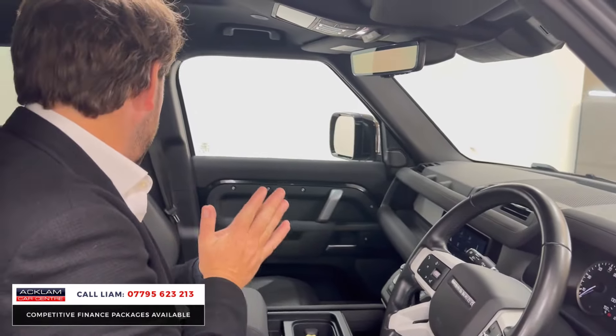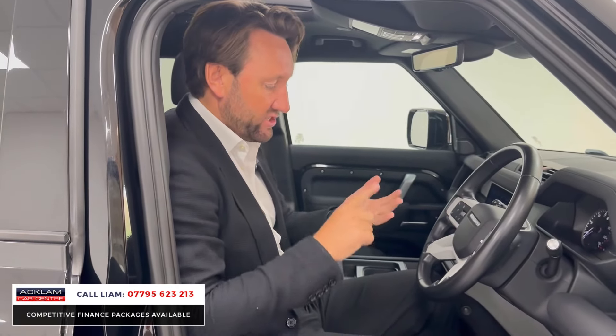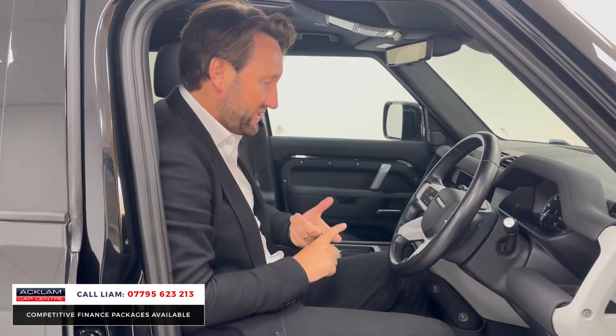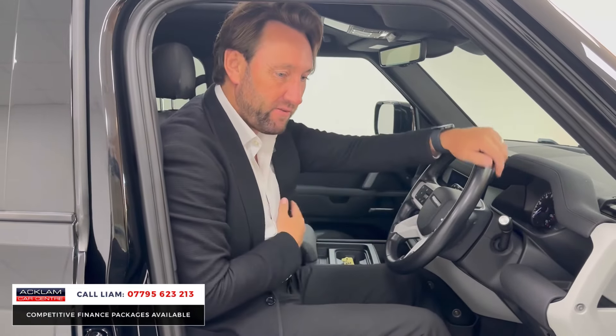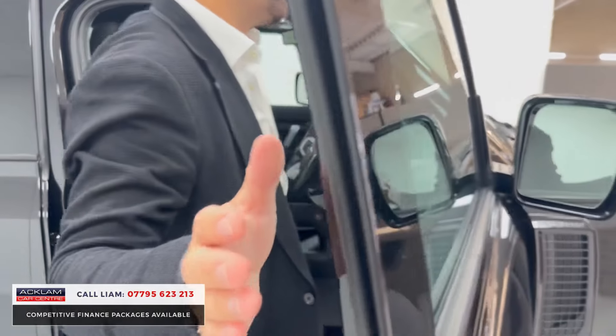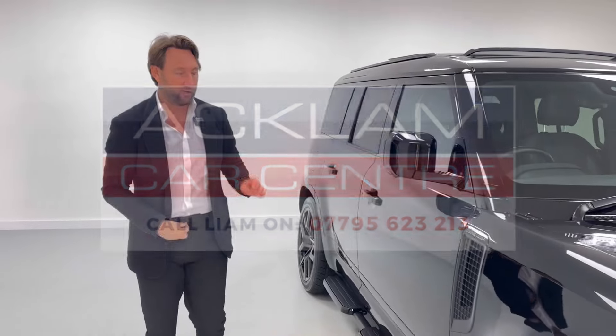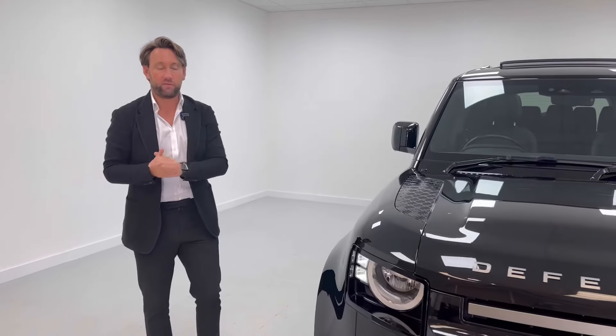You've got all the standard features too, like 360 camera and wireless Apple CarPlay. But it's four or five key things — air suspension, sunroof, the 22-inch wheels, and the seven seats — that make a big difference and why this car is going to sell very quickly. If you want to get it reserved, call me direct — the number's on the bottom of the screen. It still has Land Rover warranty until next year, which is very important.